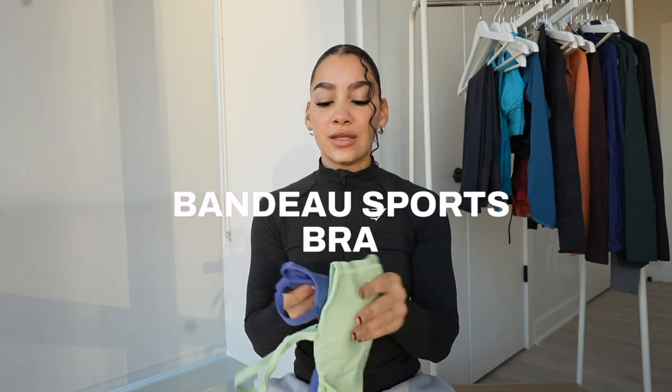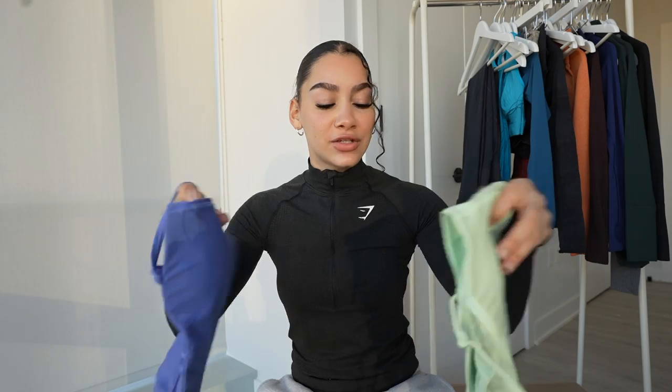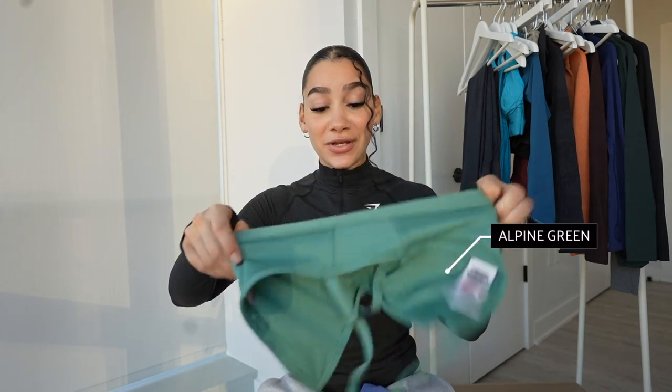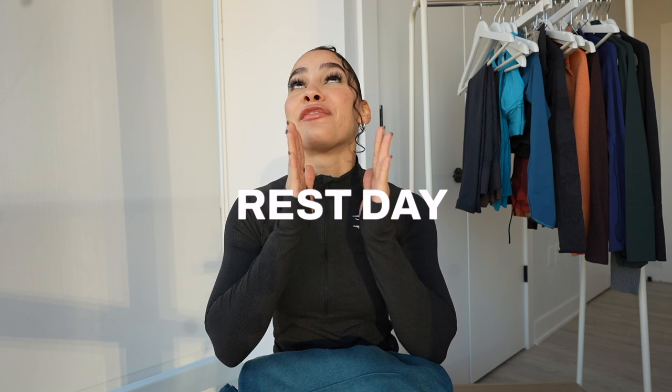The Bandu sports bra is one of my favorites and has been for a long, long time — it was one of my first purchases when I started my fitness journey. Then we have the Rush Training sports bra. Rush Training is a nice fit — it is light to medium support, not too light like the minimal sports bra but a nice support. It also crosses over the back, which gives it that extra little support.